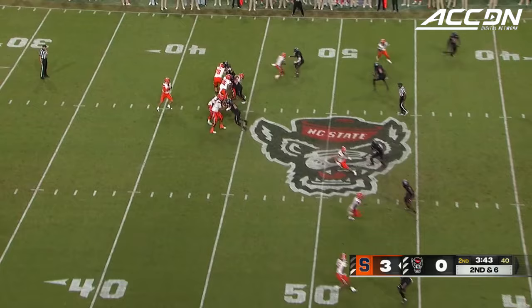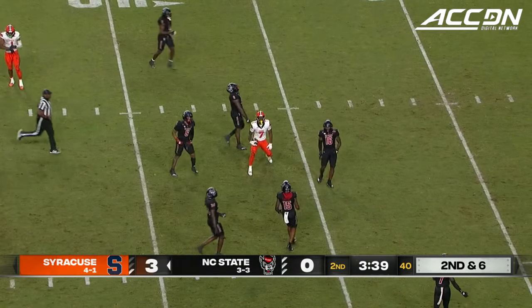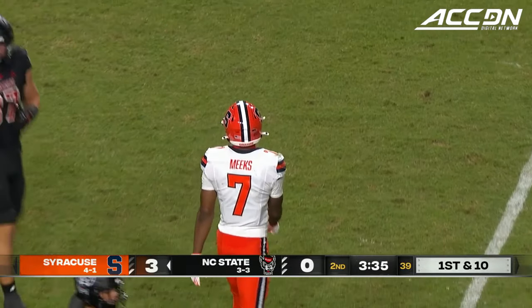Jeff Nixon's moving guys around, and here's a throw in the middle of the field. That's Meeks — a first down in NC State territory on another catch by Meeks. Kauffman makes the stop.